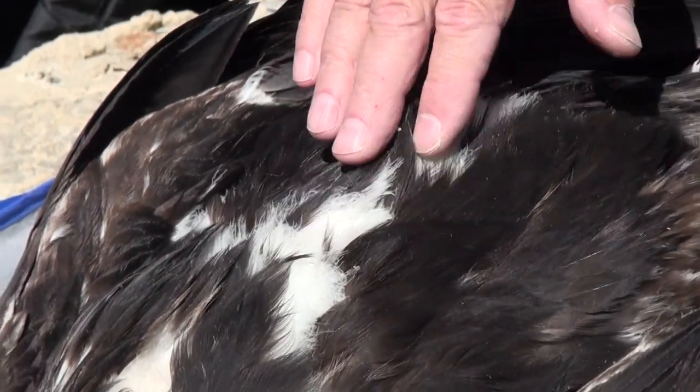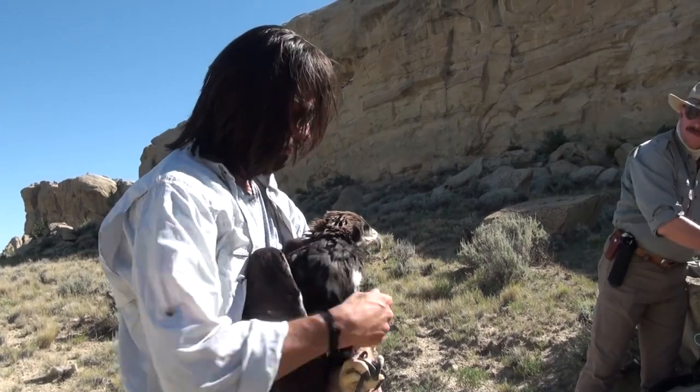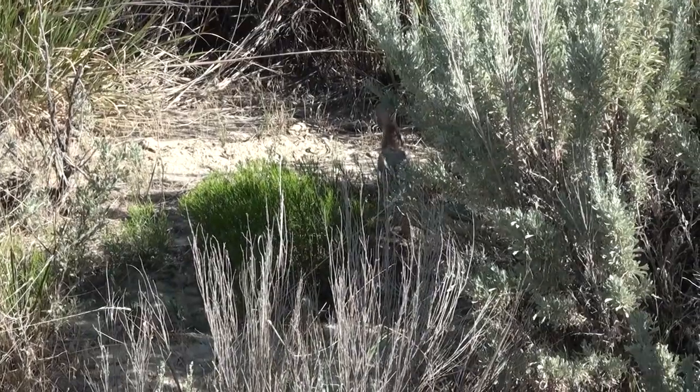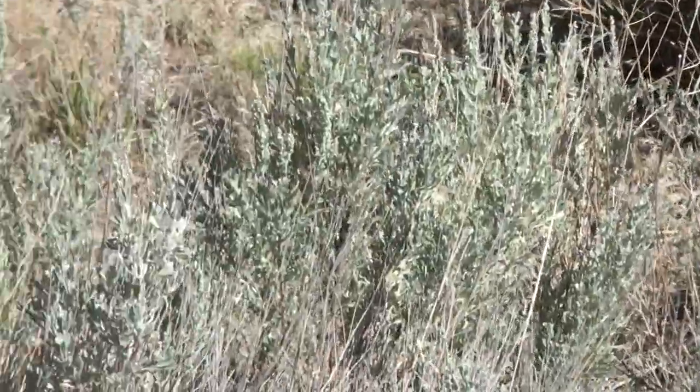Preston and his crew captured juveniles and adults under federal and state permits to band and document their condition. His team even monitors the annual abundance of the golden eagle's preferred meal — cottontail rabbits.